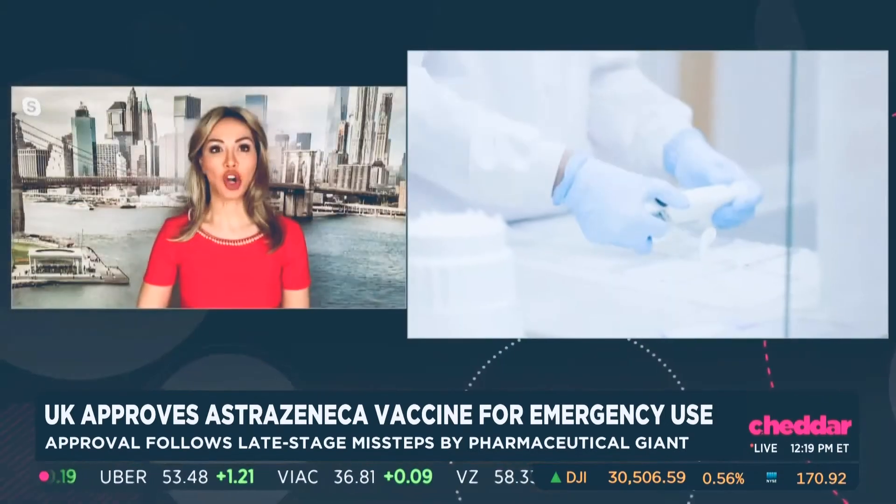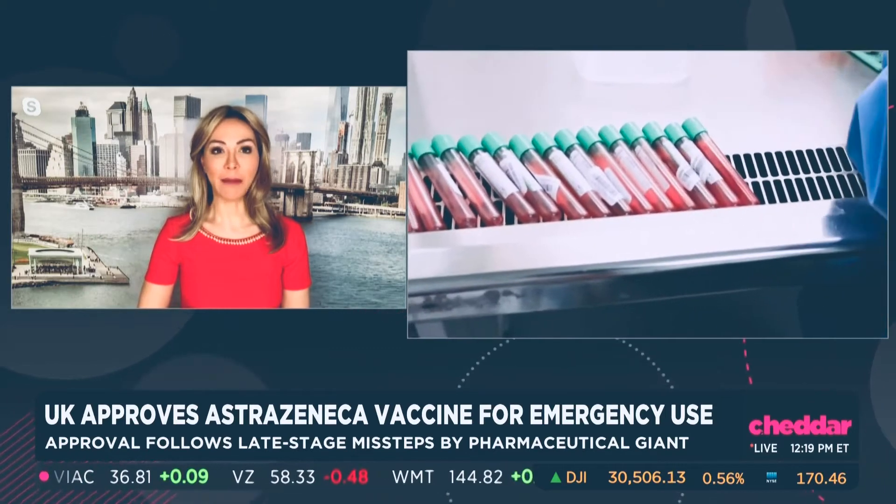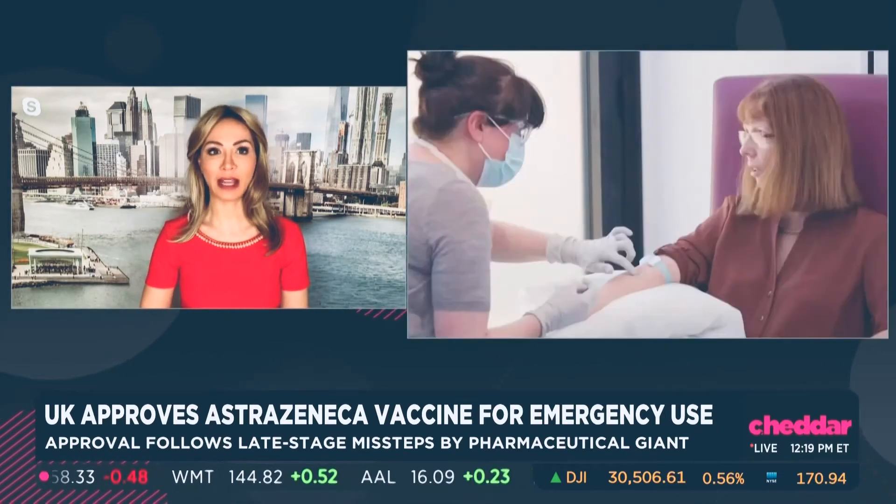Yes, Nora, definitely there are differences between the two. The main one is the way they work. The Oxford AstraZeneca vaccine is based on a harmless chimpanzee adenovirus that had the spike proteins from COVID inserted, and that's how it's been administered. It's somehow different than traditional vaccines that used to have inactivated virus.